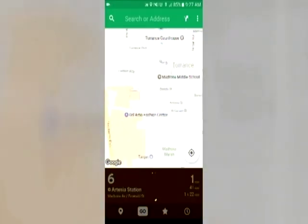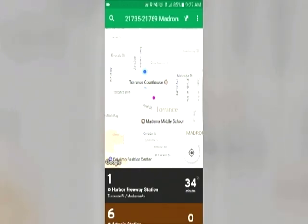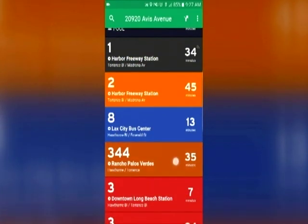This application actually gives real-time bus information, so when a patron is at a bus stop rather than trying to guess when the bus may arrive or going by a paper schedule, they can pull out their smartphone and using the application they can see the actual time that the vehicle will arrive at that stop.